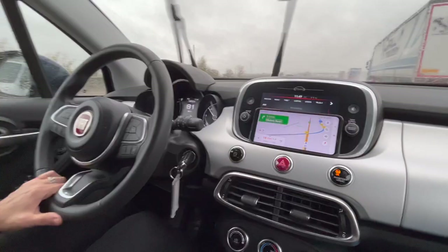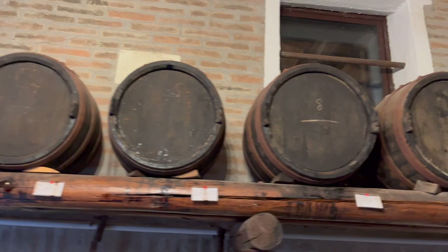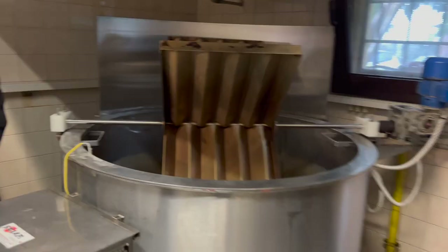Benedetta is driving and we are heading to Modena. We have just arrived in this unique and amazing place where they make balsamic vinegar. We're going to show you step by step everything they use in the production of this unique product — known as Italy's black gold. Because it really is Italy's black gold.